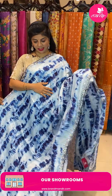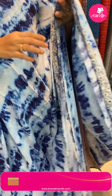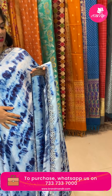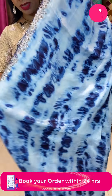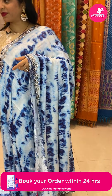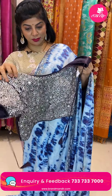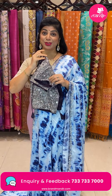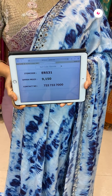Next saree — a shibori satin silk saree in shibori style. Light blue and shaded blue motifs in shibori print with sequence and mirror work cut work border. Running pallu ending with cut work. We got a nice ready-made blouse in deep wine color, full of work with print and sleeves. Pricing 9,150. Code ER531. WhatsApp 7337337000.